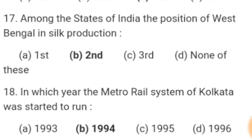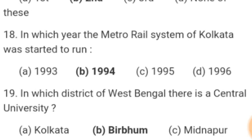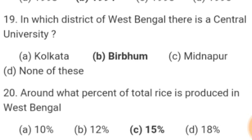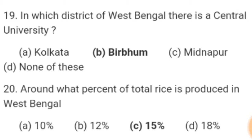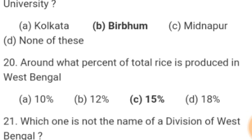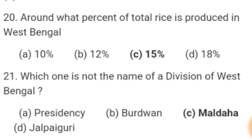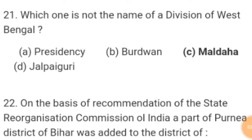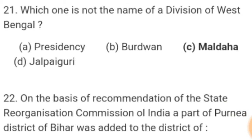Number 17. Among the states of India, the position of West Bengal in silk production — Answer: second. Number 18. In which year was the metro system of Kolkata started? Number 19. In which district of West Bengal is there a central university? Answer: Birbhum. Number 20. Around what percent of total rice is produced in West Bengal? Answer: 15 percent. Number 21. Which one is not the name of a division of West Bengal? Answer: Malda.